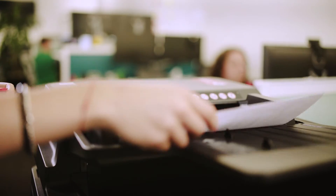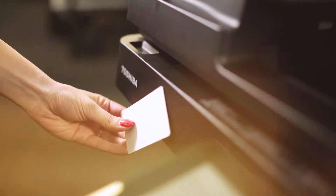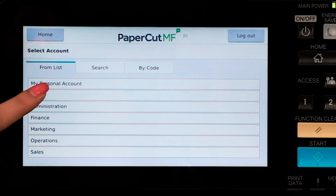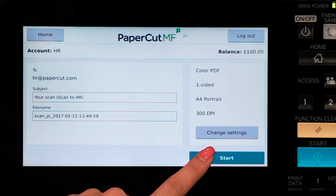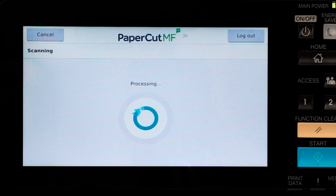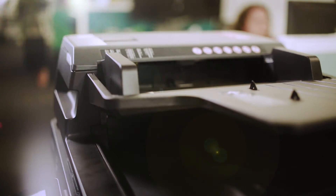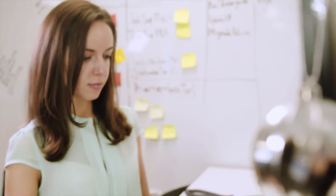Papercut MF's integrated scanning makes it easy for users to change where and how their scanned documents will be sent from the interface, enabling them to send to authorised destinations via email or to secure network locations in whichever format they prefer. These scan actions can be pre-configured to control scanning permissions for users and groups, delivering a quick and straightforward managed solution.